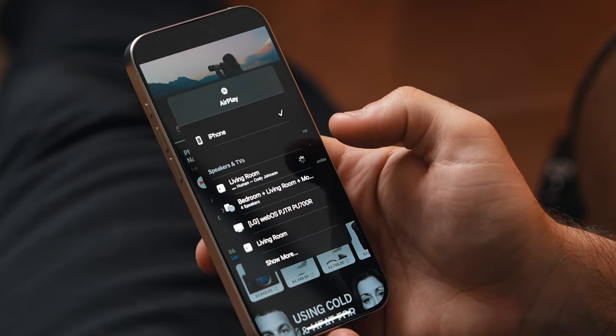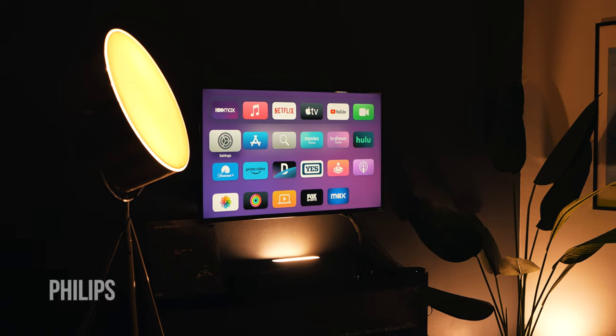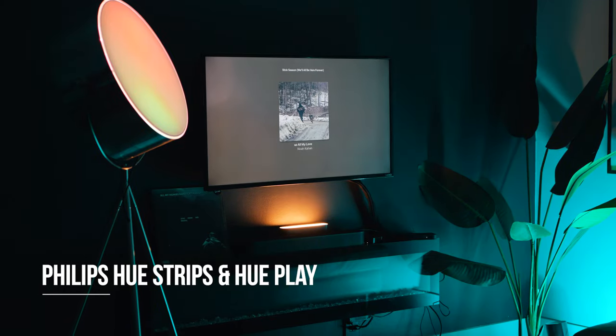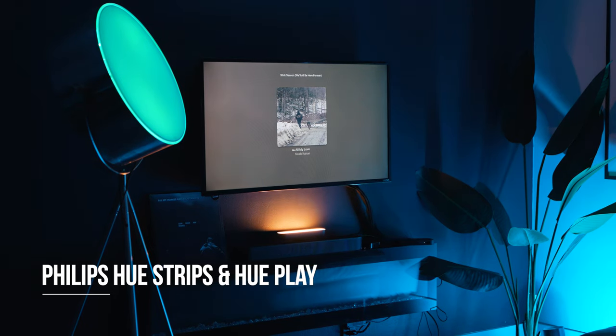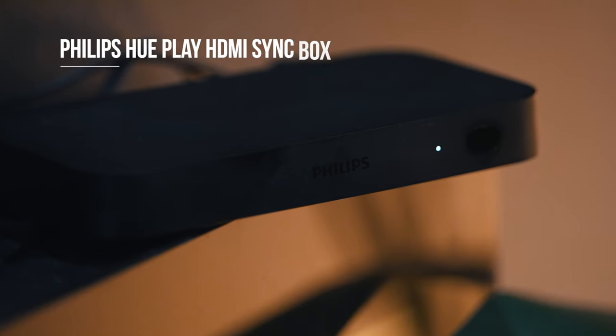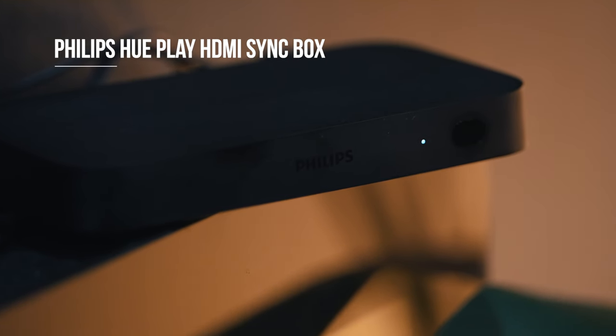Lighting is the best way to set the tone. Watching a wholesome Hallmark movie may call for a warm white, but if you're trying to have a disco party, that's where those RGB LED strips come in. Whatever the scene may be, LED strips like the Philips Hue strips can adapt to your environment, and you can even connect it via HDMI to have it mimic the visuals coming from whatever you're watching.